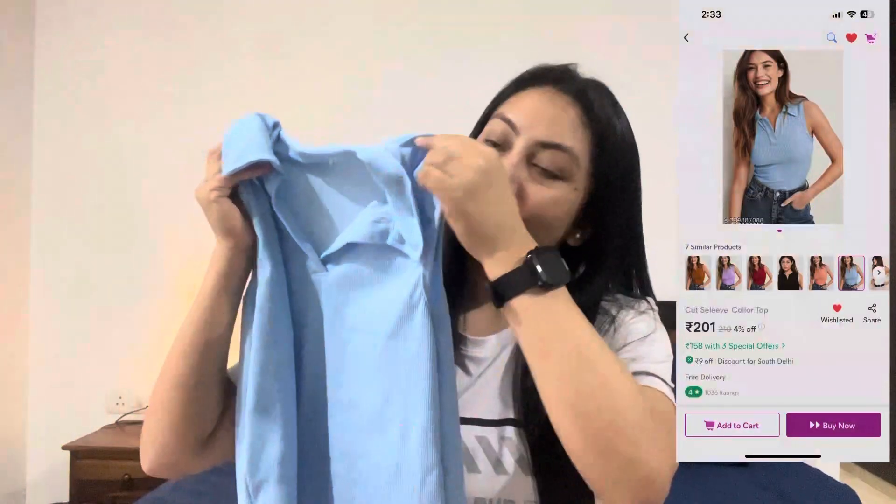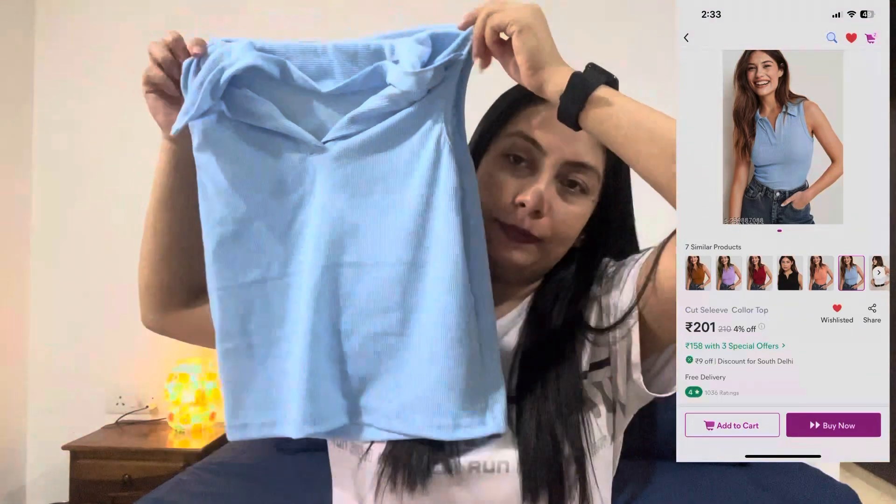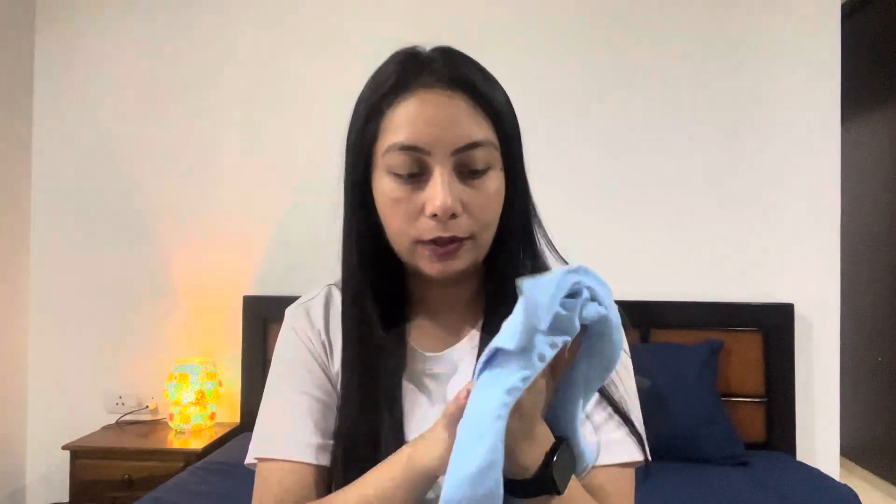Now the third article is this sky blue cute collar sleeveless top, again in size small. I got this at a price of 198 rupees only. The material is good and stretchable and it fits perfectly on me. There are many colors available like yellow or brown if you want to go for other colors, but I chose this color. Let's try it and see how this looks on me.